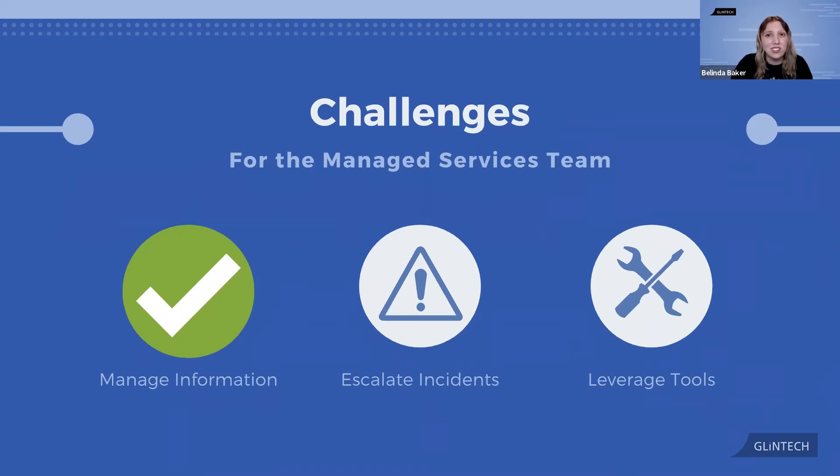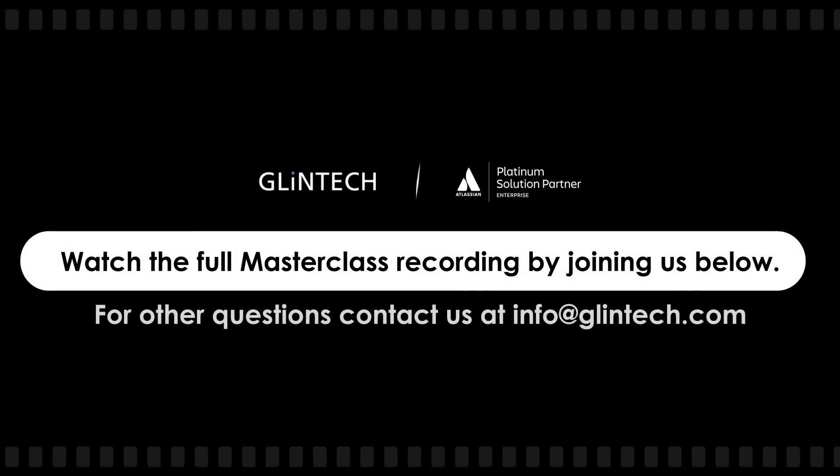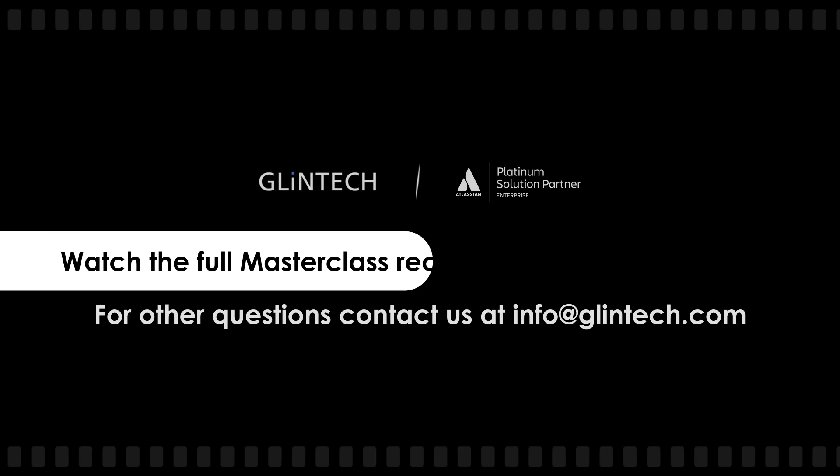So escalating incidents is done. By utilizing Opsgenie in JSM, we're now able to connect our team quickly and ensure incidents are resolved on high priority.